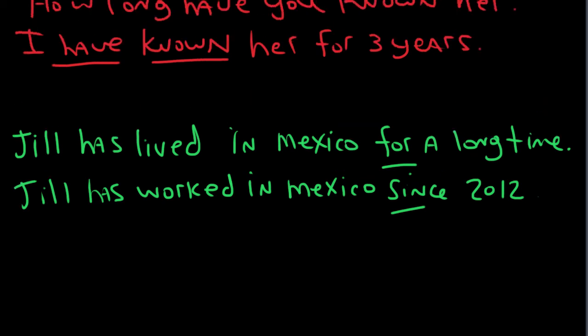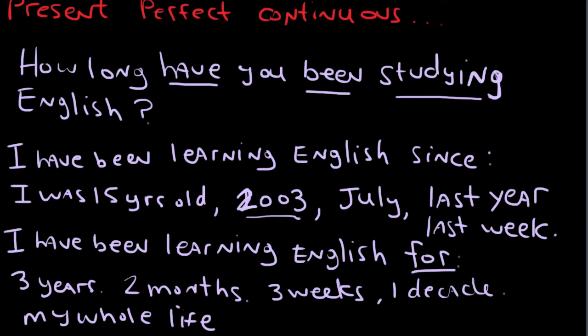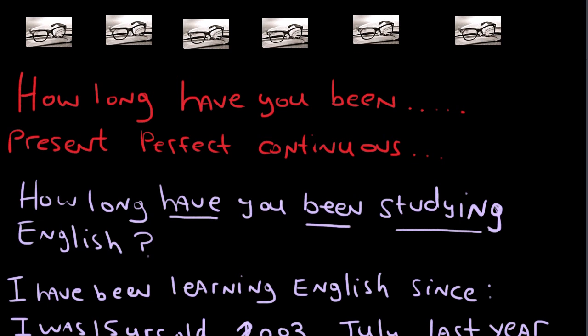So I hope this video has helped you to organize your thoughts about how long you've been doing something and how to answer that question that always comes up. 'How long have you been studying English?' — 'I've been studying English since July.' Or 'I've been studying English for two years.' Keep studying, and if you need any more help, look at the other videos on present perfect continuous and present perfect grammar forms. Good luck with your English.